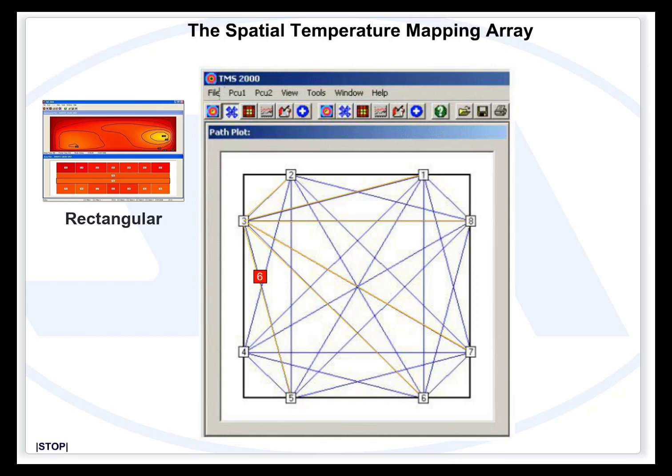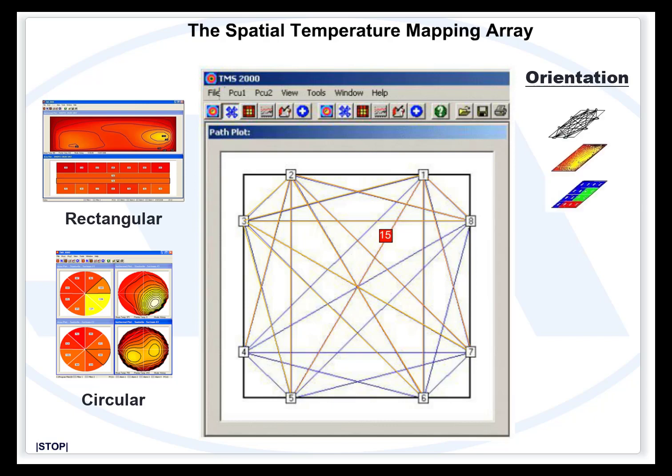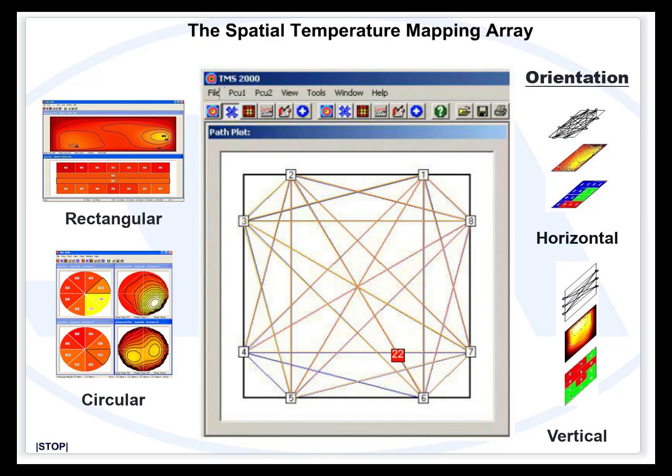In a typical installation using eight acoustic ports as transmitters and receivers, the system can be configured for an array of 24 acoustic paths. The temperature along these paths is continuously calculated, providing non-intrusive real-time spatial temperature mapping of the furnace or boiler interior.